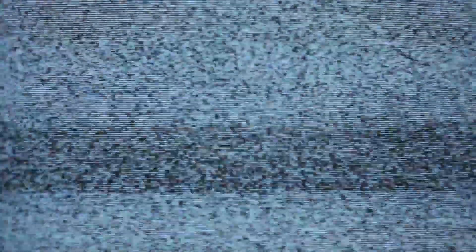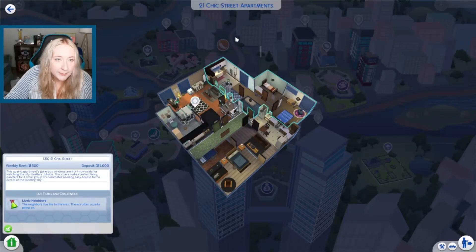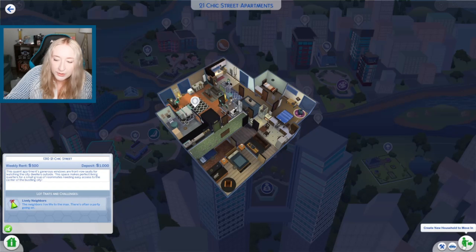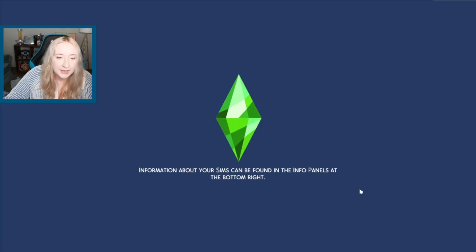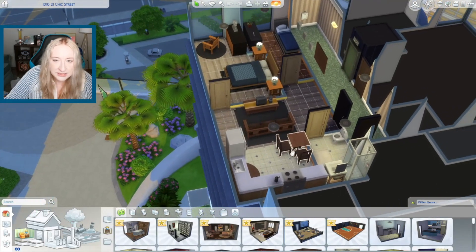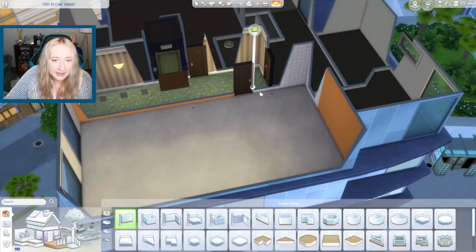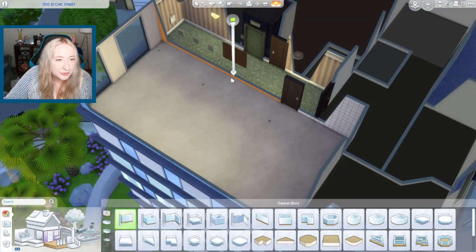Let's get into it. We're gonna do the build in this apartment, the Chic Street Apartments across from Penny Pizzazz, because I like the shape of this one. I don't want it to be too big of an apartment - I want first apartment vibes. The way they had it was they put the bathroom here, then the kitchen, and then one really skinny bedroom and then one long bedroom, which was bizarre.